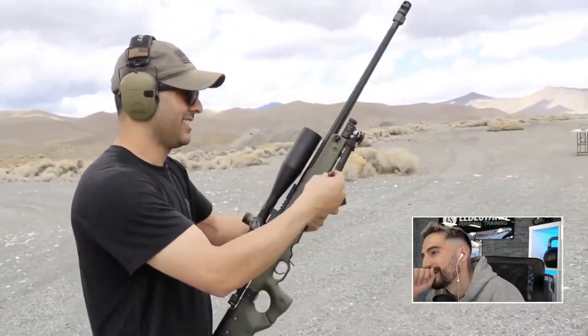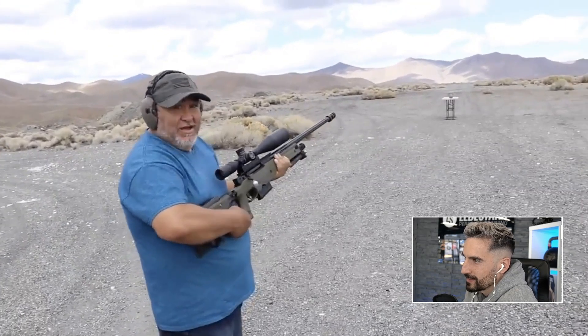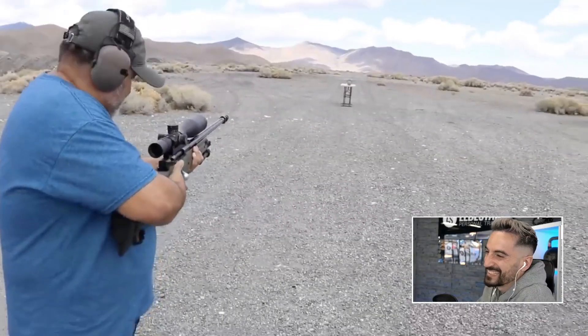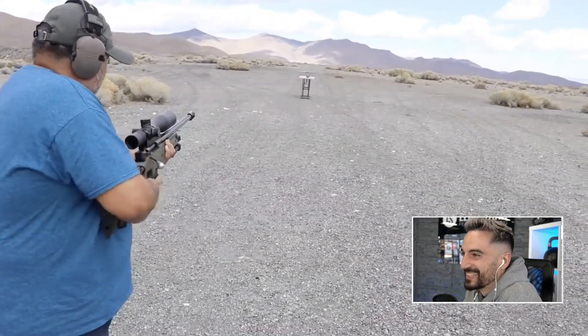You want to do this one? Be gentle with that gun, please. Treat it nice. It's the star of the show, man. You ready? Okay.